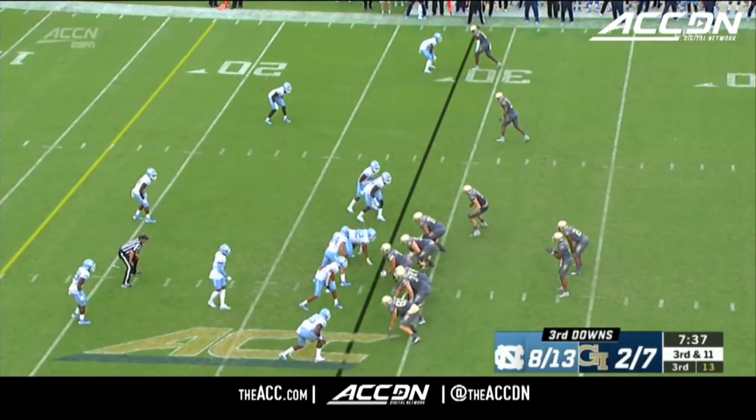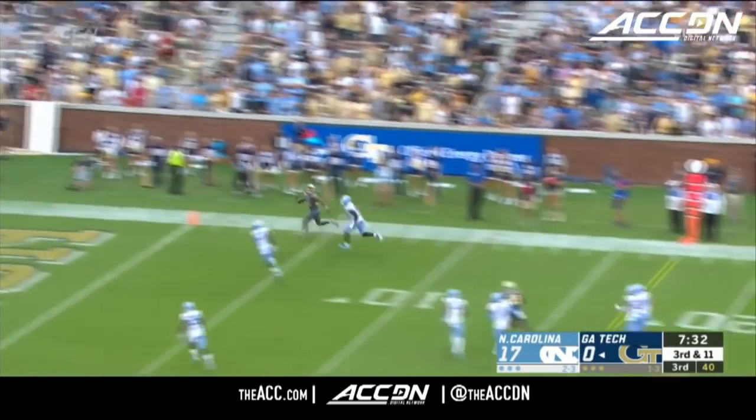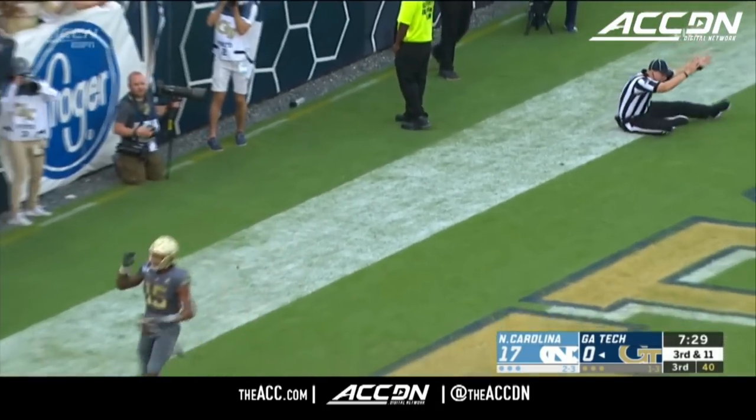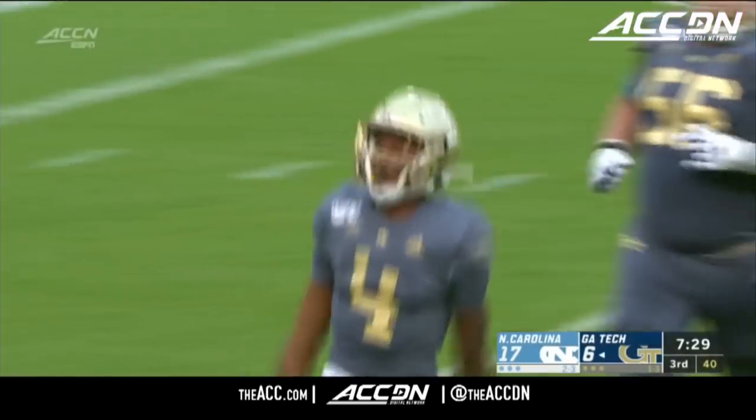I knew this day was coming, to kind of ease in the transition. I'm really excited about this next chapter. The Georgia Tech touchdown to Malachi Carter — 28 yards.